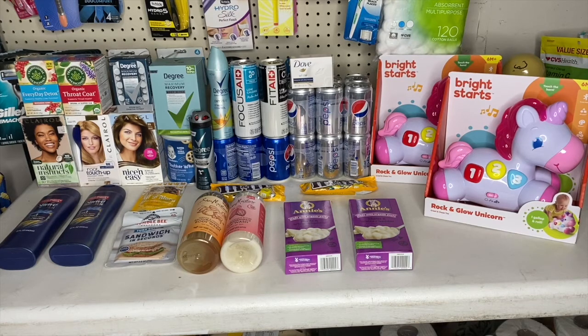Hey guys, welcome back to my channel. Thank you all so much for coming and clicking on the video. Today I went to Walmart and I tried to finish that Dublin $10 bonus — I had to get 40 rebates. With all this I finally reached it, and I also have some clearance stuff.